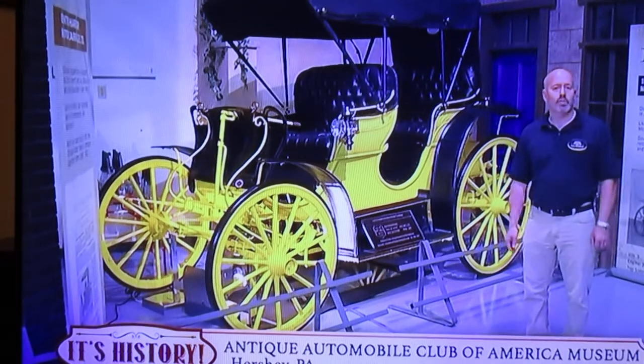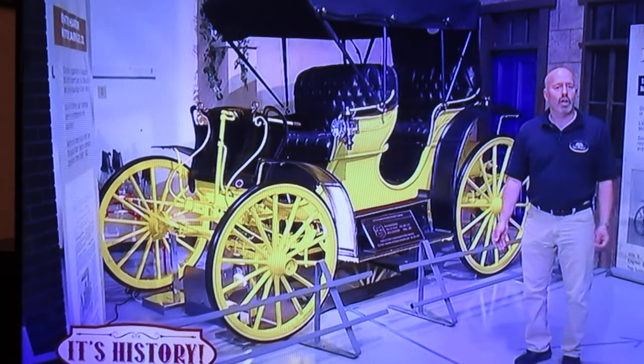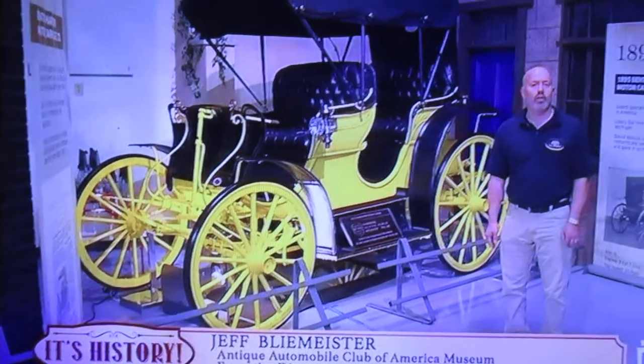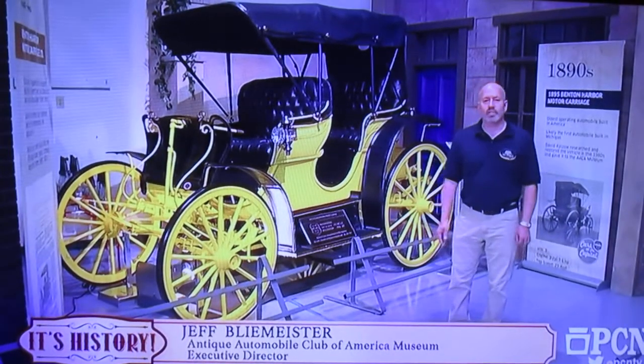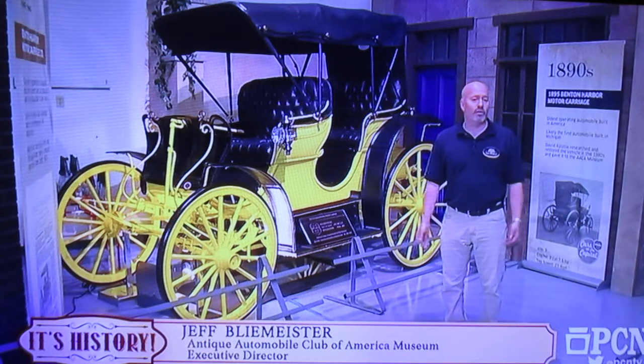Back in the days when this vehicle was built, there was no television, there were no electronics, there was no social media. When a manufacturer wanted to get public attention for their vehicle, they would typically enter a race. Newspapers were one of the enterprises that sponsored some of these races. This was put together for a race to take place in 1895. It was finished in time but did not make it to the actual race, but maybe that's helped in its survival.